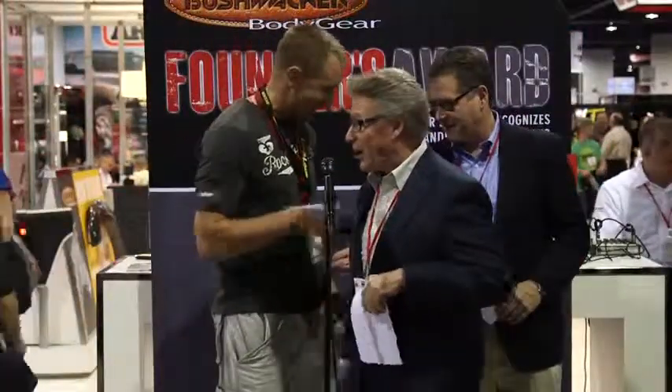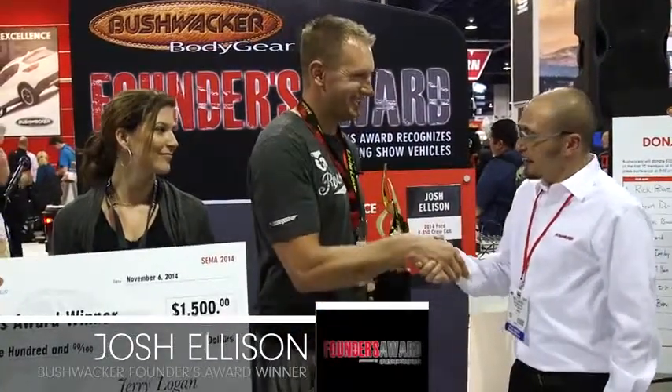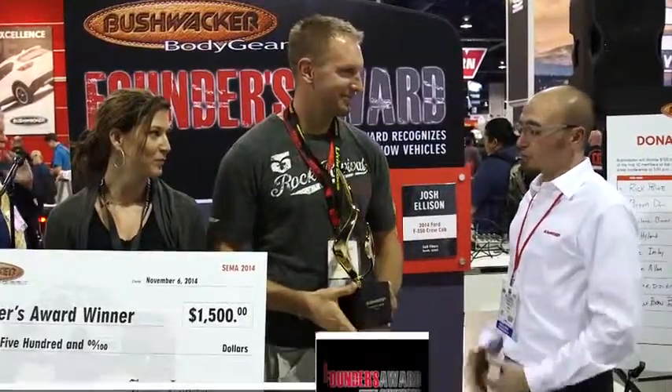Josh, you didn't know you were going to be a movie star, did you? We're here with the winner of the Founders Award. Josh, congratulations. Thank you very much. So tell us a little bit about the truck — what year, make, model?